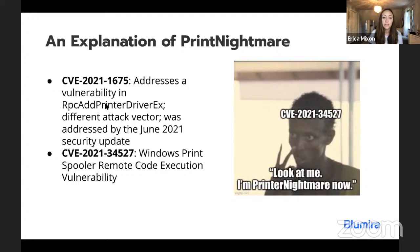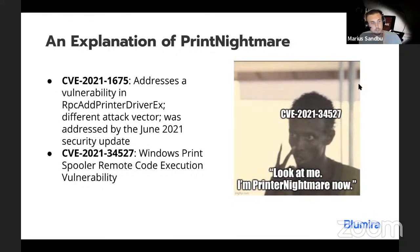That original CVE turned out to be a vulnerability in the printer driver — a different attack vector — and was apparently addressed by the June 2021 security update. But then there's another vulnerability that has now been dubbed Print Nightmare, which is the Windows Print Spooler Remote Code Execution vulnerability. When we initially saw the vulnerability, a lot of security research was still confused about whether this was old or the new vulnerability that was initially fixed. We spent a couple of days figuring out if this was actually fixed in the June updates, but then we saw that no, these were not fixed — it came out at the end of June.